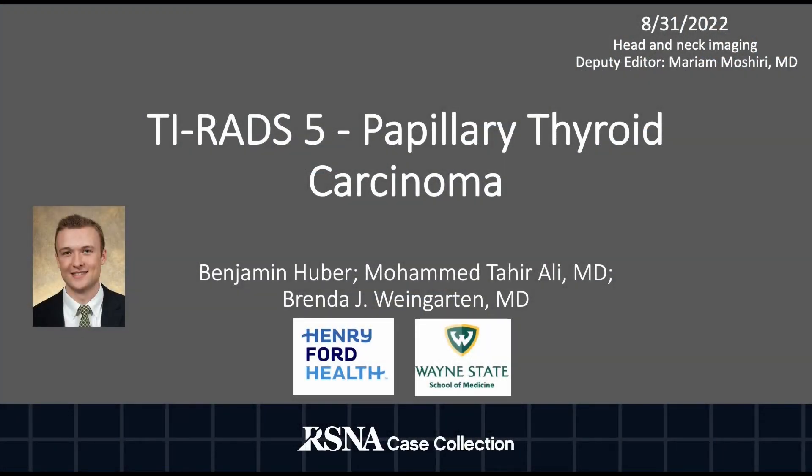Hi, I'm Ben Huber, a third-year medical student at the Wayne State University School of Medicine in Detroit. I worked with Dr. Tahir Ali and Dr. Brenda Weingarten from Henry Ford Health to present this interesting case of papillary thyroid carcinoma.